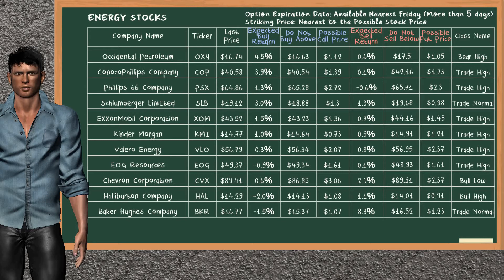Let's look at the stocks table of energy sector. Our analysis does not list the top opportunity to buy. Our analysis does not list the top opportunity to sell.